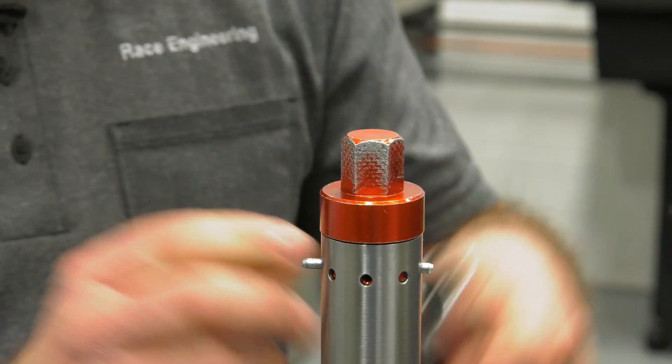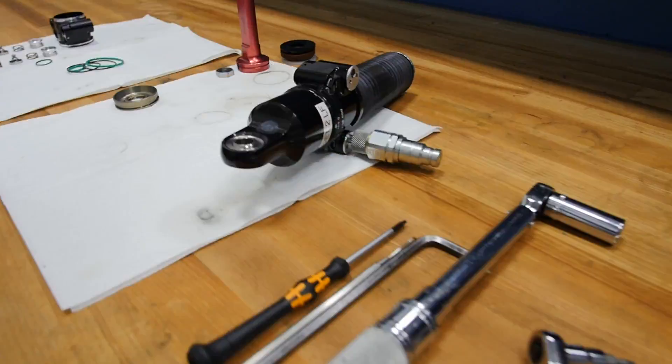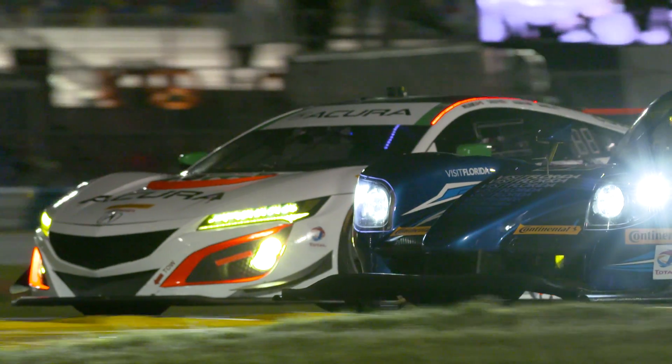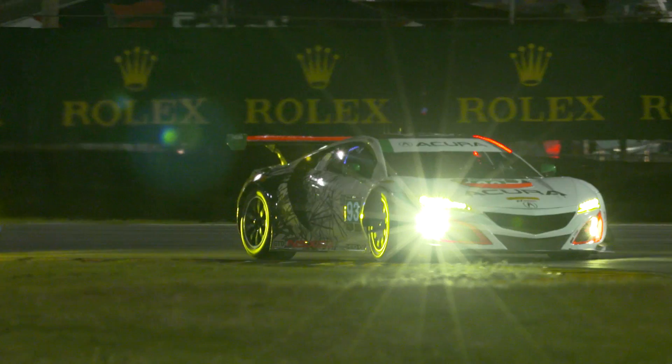A good technician has to be dedicated. If somebody wanted a position like mine, the first thing I would tell them is the majority of it is on-the-job training — you learn as you go. It makes me feel good watching the cars going around the track knowing that I worked on those dampers personally. I feel that I'm part of any of the teams that we're working with.